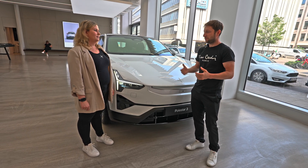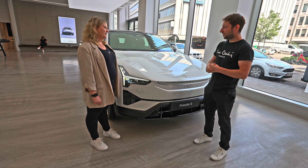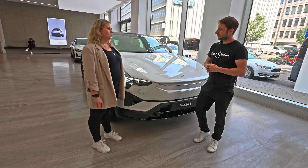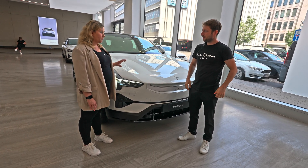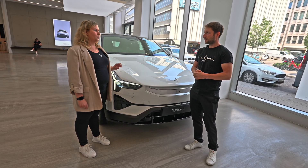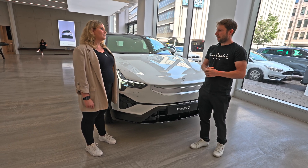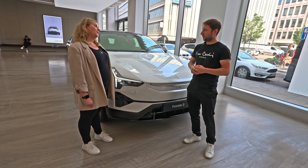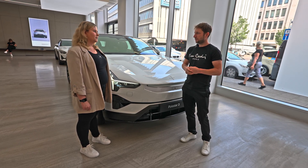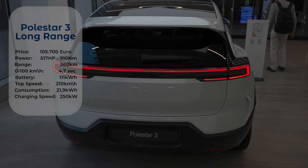The car comes in two versions at launch: the dual motor and the dual motor with the performance pack. It starts at €88,600 here in Germany, and the other version is around €95,000. In Germany there is a government incentive, but unfortunately it only applies up to €60,000, so it doesn't cover this price class.